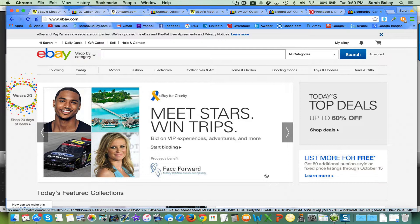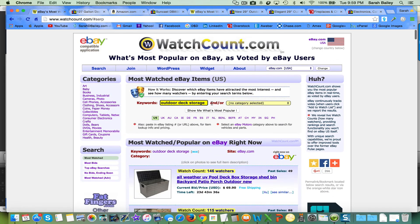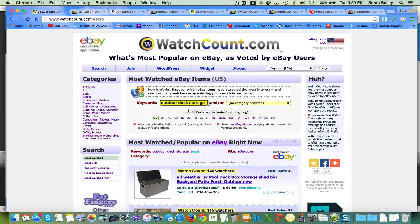One of them is a website that will tell you what's being sold and what's being most watched over on eBay. It's called watchcount.com. Go to watchcount.com and make sure you bookmark that or write it down. You can type in keywords at the top, and there are all these categories on the left that you can browse.